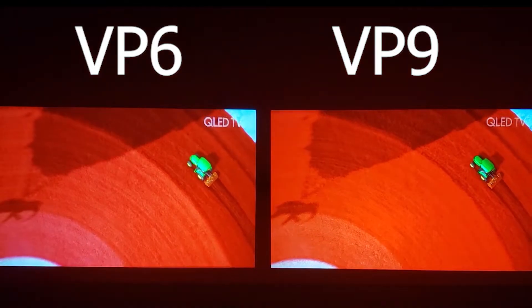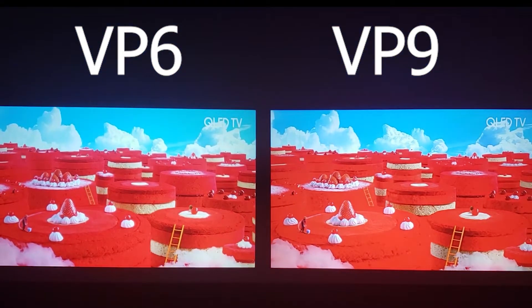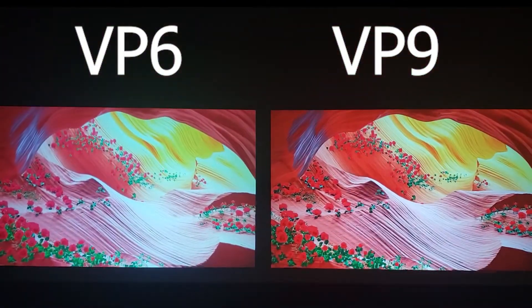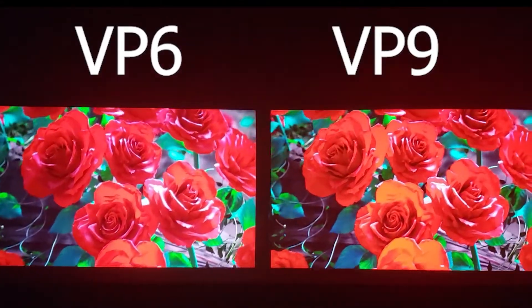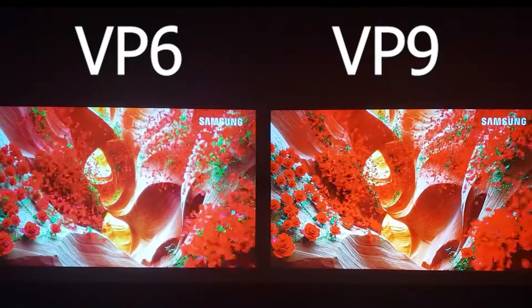If I had to choose only one projector, I would definitely choose the VP6, as it has a much better focus, more fluid images, and a better input lag for games. Among all the projectors of this brand that we've tested so far, the VP6 is the best projector.